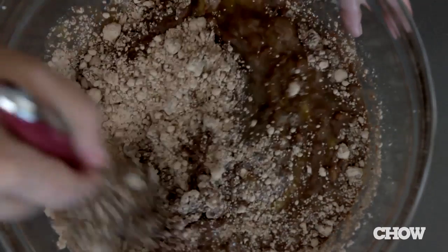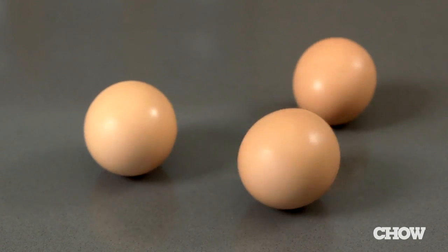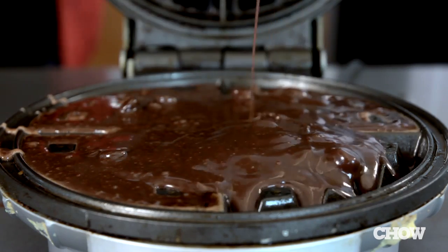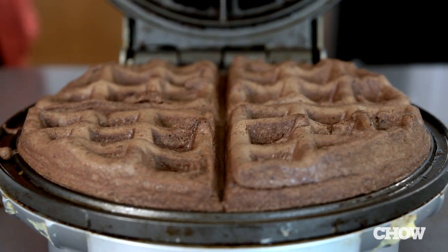For brownies, start with a boxed mix intended for an 8x8 pan. The instructions will call for one egg, but you'll need to add two extra eggs to adapt it for the waffle maker. Scoop and cook for about two minutes. The result is a brownie that is crispy on the outside and gooey on the inside.